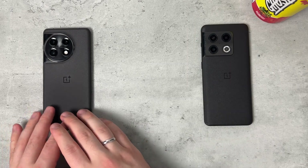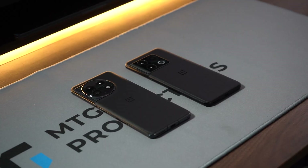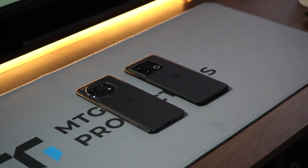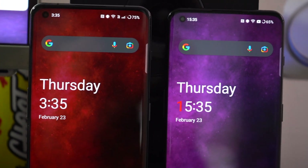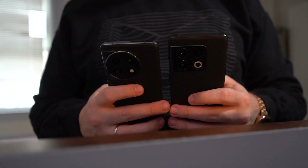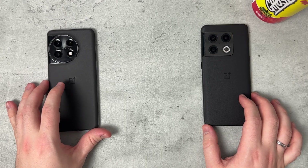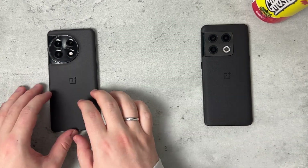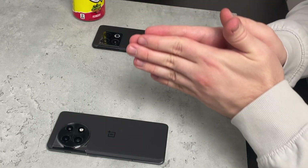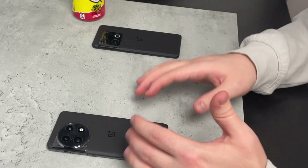You're getting better value with the OnePlus 11. It makes improvements in the right departments — battery life, software optimization, performance, and camera. It's a great overall package. My final thoughts: there are key improvements that enhance the experience when switching from the 10 Pro to the 11 — specifically battery life, speed, performance, and the camera.